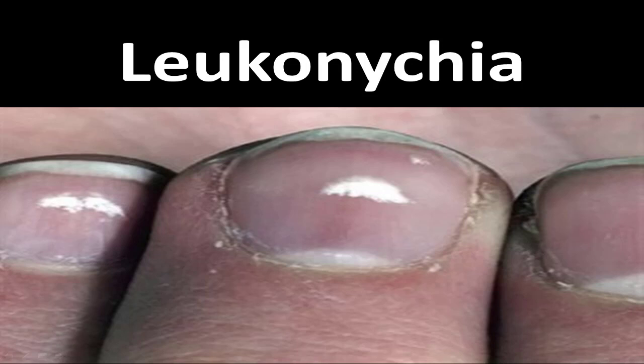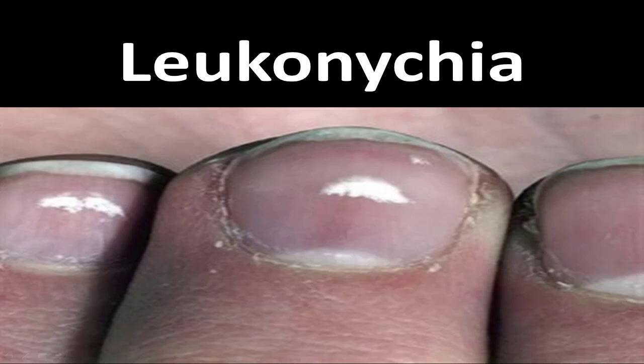The second most common cause — maybe even the first, but just the least reported — is leuconychia. You know when you stub your toenail or something hard falls on it and you get a white crack? This is the same principle as keratin granulations, except it's from injury. There's not much you can do about it. Think of it as a scar of your nail. I'll tell you how long it takes to grow out, but you shouldn't really do anything about it — nothing dangerous is going to happen.